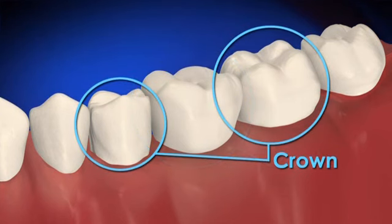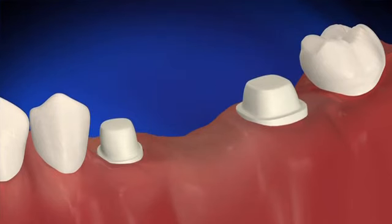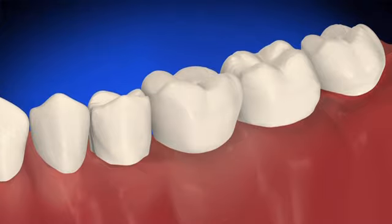Crowns on either side of the pontic are bonded or cemented to the adjacent teeth. To prepare the adjacent teeth for the bridge, the dentist removes some of the tooth structure to make room for the crowns to fit over them. The custom-made bridge is fitted and adjusted, and then the bridge is cemented into place.